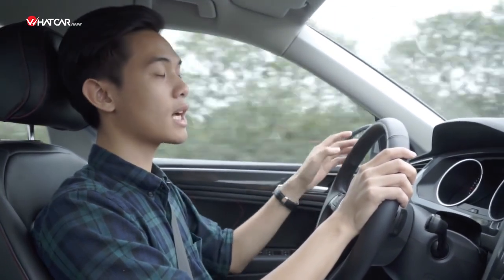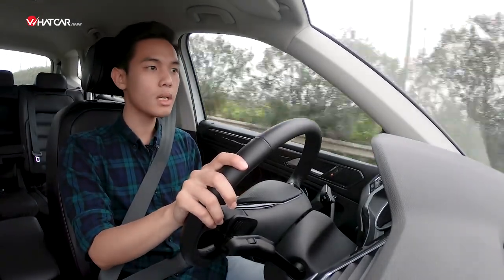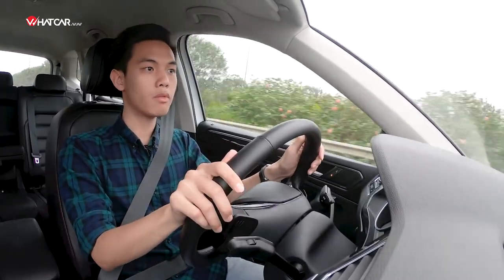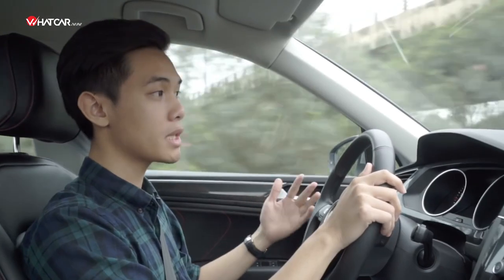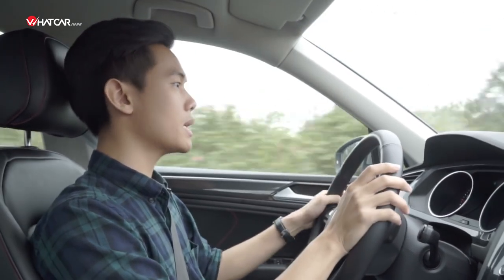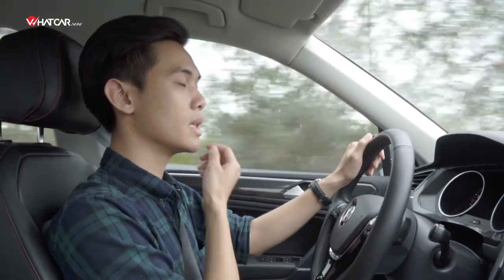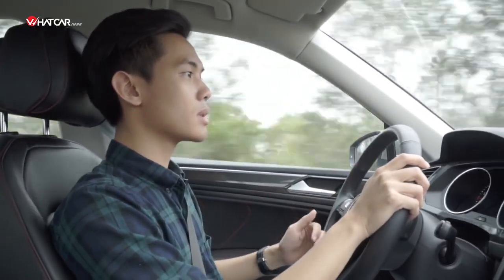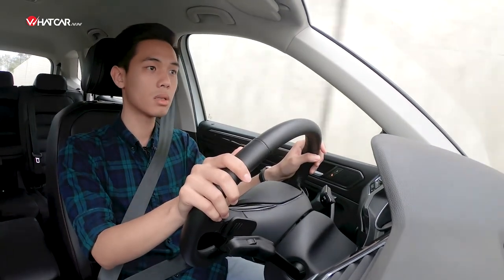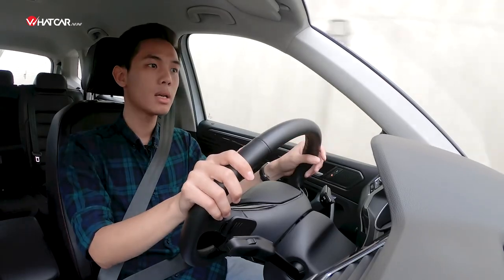The engine is a 2.0L 4-cylinder turbocharged unit producing 180 horsepower and 320 Nm of torque. Although in terms of power the Tiguan Allspace is comparable to the CR-V or CX-5 2.5, it completely surpasses them in torque. Furthermore, Volkswagen's 7-speed DSG dual-clutch gearbox is one of the best of its type in the world — though durability remains to be proven over time. The DSG shifts very quickly, and the Tiguan Allspace can accelerate from 0–100 km/h in approximately 7.8 seconds, compared to 8.5–9 seconds for the CR-V, some CBU models, or the CX-5 2.5. Notably, the DSG shifts very smoothly during slow city driving as well.